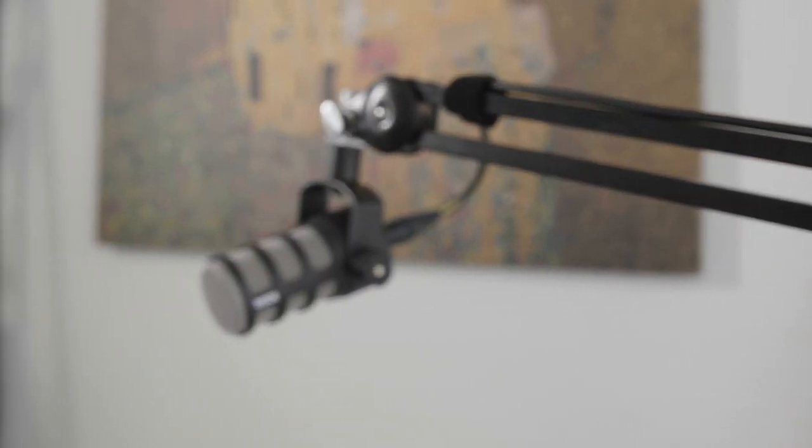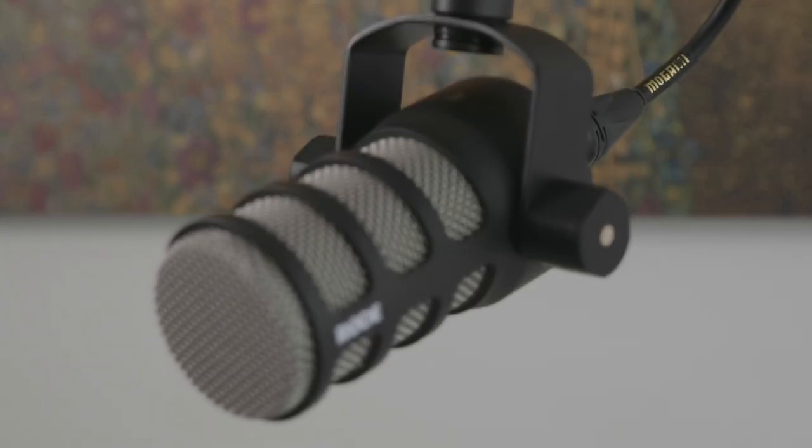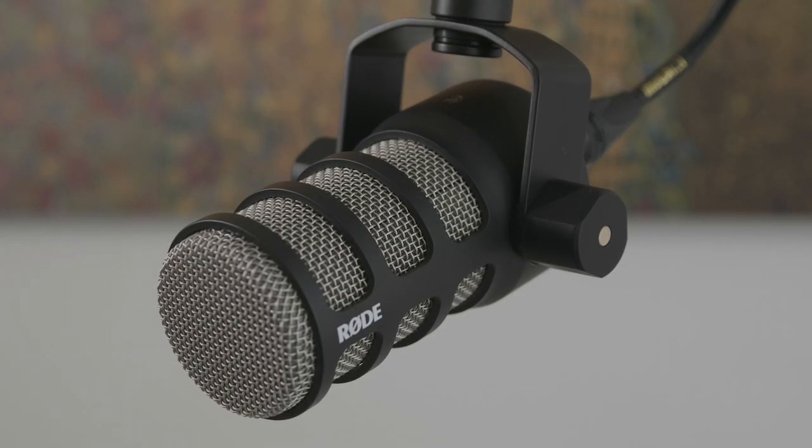Dynamic mics, such as the new Pod mic, are generally less sensitive by design, and there are some benefits to this. For example, they're more forgiving if there are sudden outbursts of volume. You can also get nice and close to a dynamic mic,